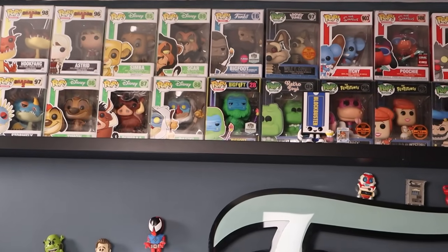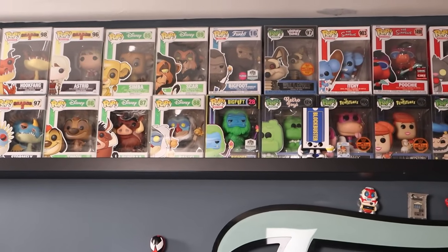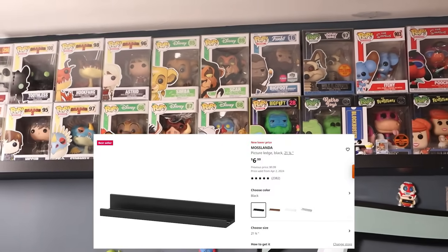Right up here you will see some shelves — I think these are from Ikea. I can't remember what they're specifically called, but I'll definitely put up a picture of them.